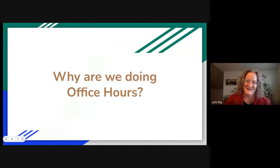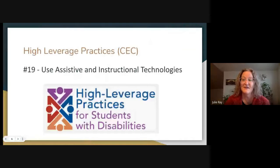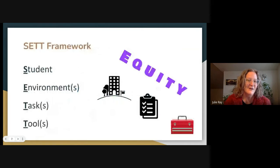We do office hours to share information across the region and make sure students get access at the level they need. Assistive technology and its use is one of the high leverage practices indicated by the CEC Council for Exceptional Children — one of 22 things that give you the most bang for your buck when working with students. One of those is using assistive and instructional technologies.